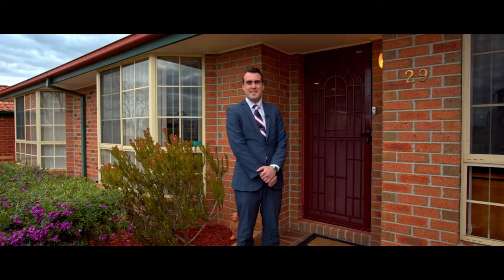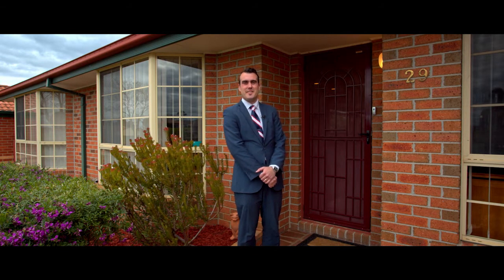Hi, I'm Michael from Barry Plant Taylors Lakes. Welcome to 29 Kenswick Drive in Hillside. Let's take a look inside.